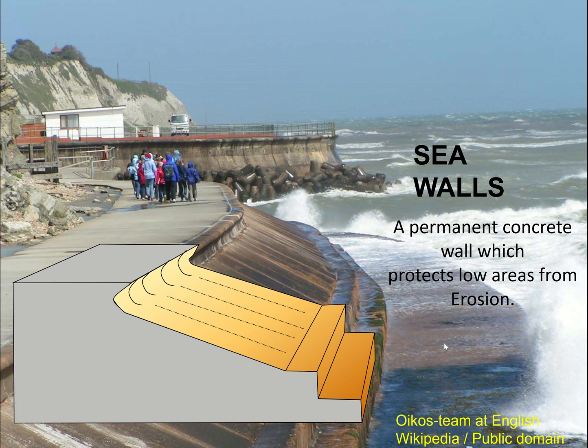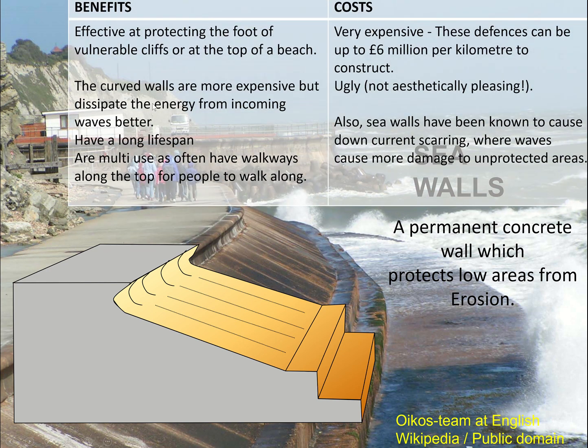Seawalls are permanent concrete walls which protect low areas from erosion. They might be recurved to push the wave back out and absorb the wave energy, and they're often multi-use — this one's got a walkway at the top. The benefits are that they're effective at protecting the foot of vulnerable cliffs or the top of the beach. Curved walls are more expensive but can dissipate the energy from incoming waves better. They're very sturdy so they have a long lifespan, and they often have walkways along the top for people to walk along.